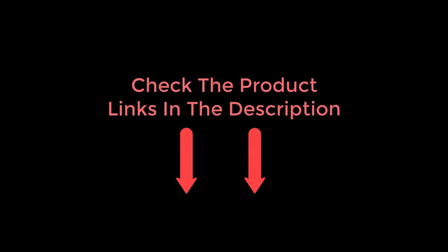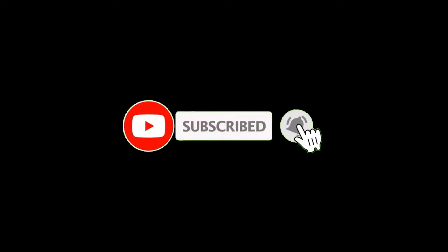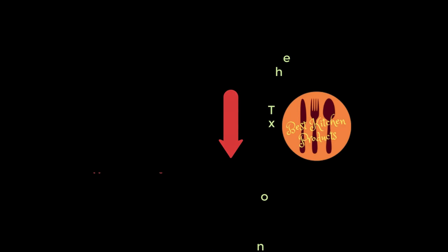Thanks for watching and I hope you liked the video. To know about the price and other information, don't forget to check the description. If you found the video helpful, don't forget to subscribe and click the bell icon so you are notified of our latest review videos. If you have any questions related to these products, you can leave a comment below and I will get back to you as soon as possible.